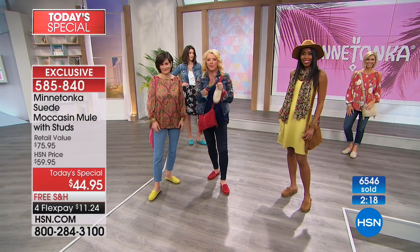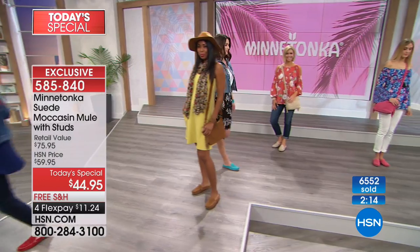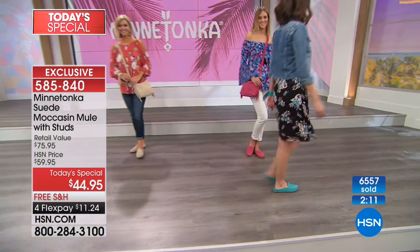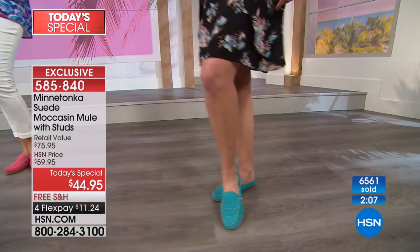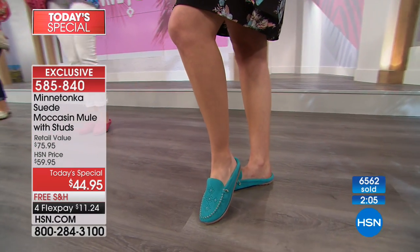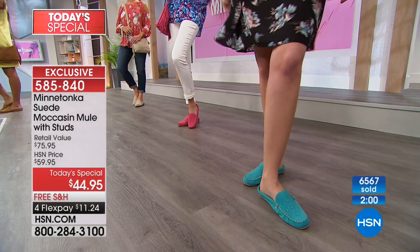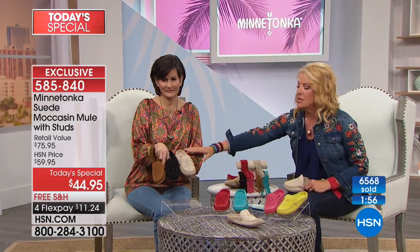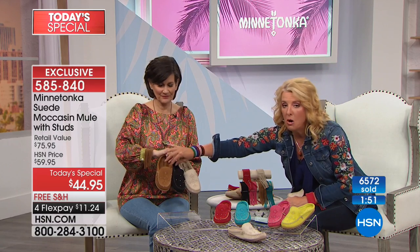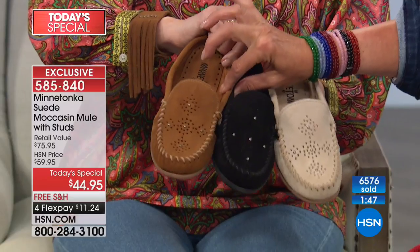We're going to run over the colors again. What do we have? Tony joins me — she's the brand ambassador, worked for Minnetonka for many years. We have a great array of colors. If you can swing it, maybe get a base color. The base colors really are the dusty brown, the black, and of course the stone that Toni's holding. These three are your core go-to. For me it's black and dusty brown, because you can wear these well into the fall.